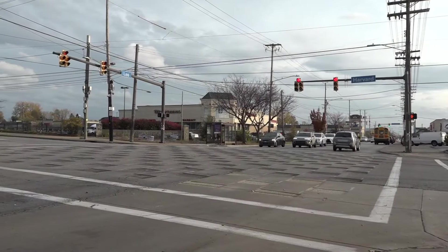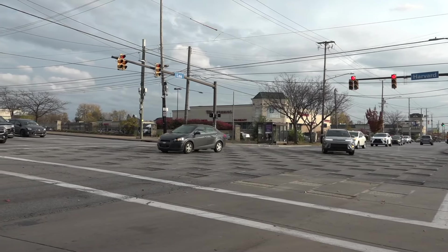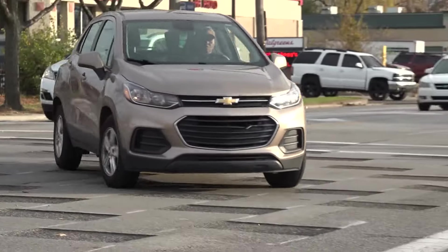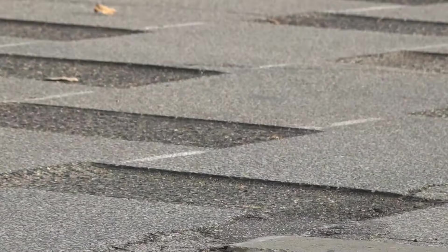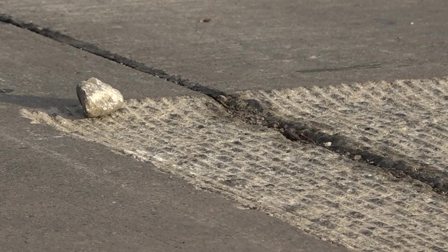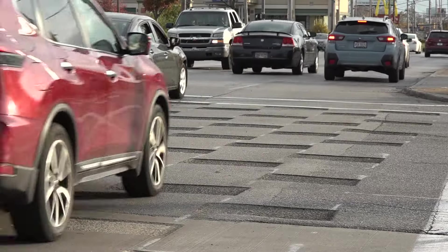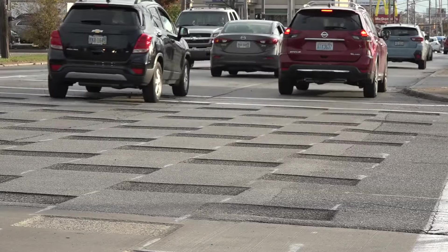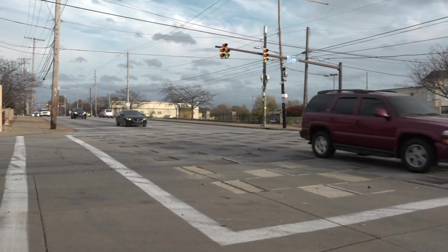Police say they have launched a pilot program for street milling. What you see here is Lee Road and Harvard Avenue — you can see the middle of the intersection has been grooved with a checkerboard pattern. It's worth noting there was a street takeover in this area back in September. One business owner says if this doesn't work, he might have to move his business because his customers are scared of the street takeovers that have happened near his location.